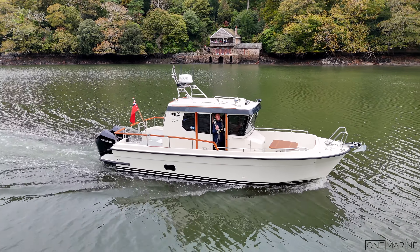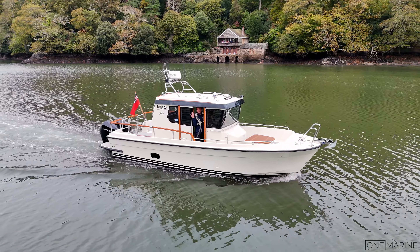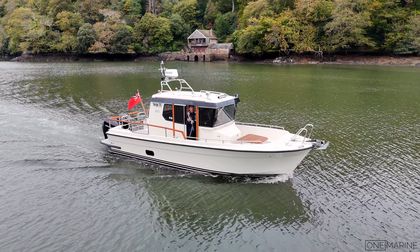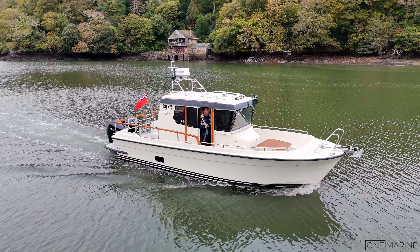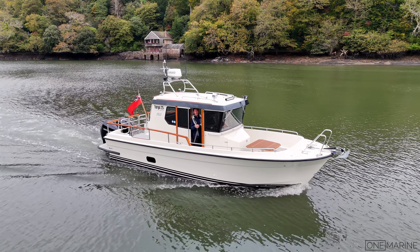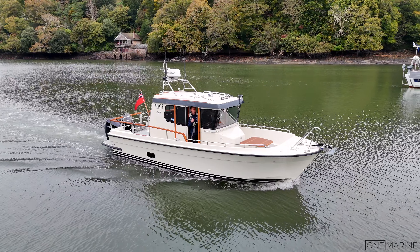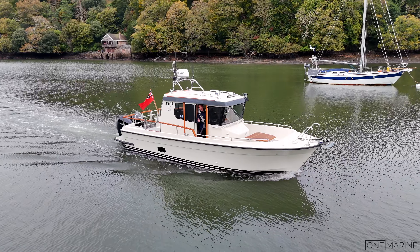We're heading back to the home berth now with beautiful autumnal views on the Dart and very little wind. I'm tucked in here with great visibility forward — there's a bit of a chill in the air but Nathan and I are perfectly warm without the heating on, though we could switch it on if needed. It really shows just how practical and usable this boat is, operable pretty much all season. If you've enjoyed this video please leave a comment, give us a thumbs up, and subscribe — details for this boat are in the description.